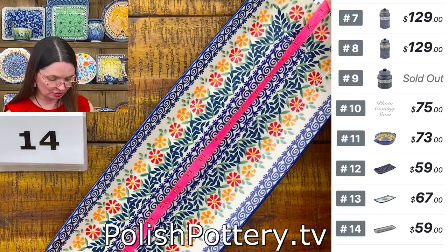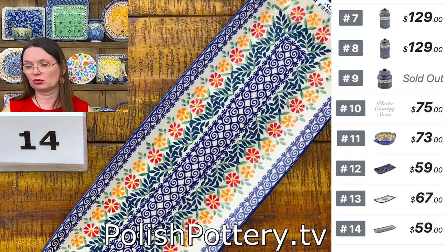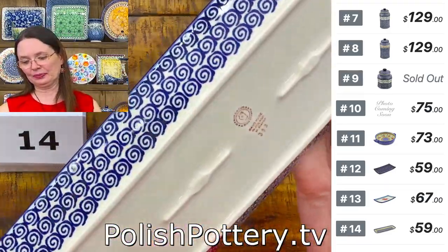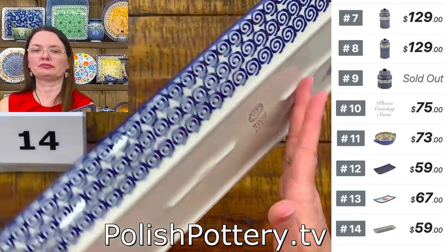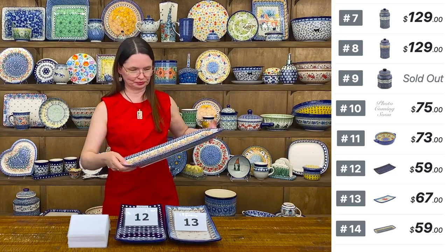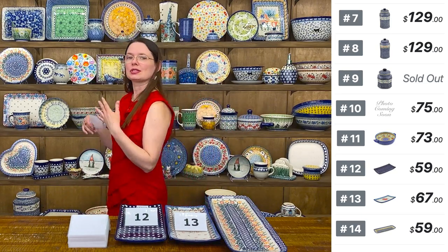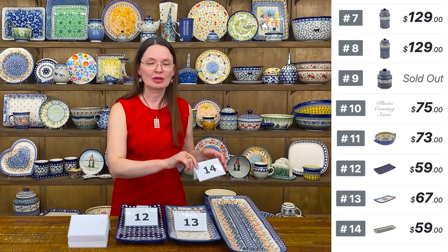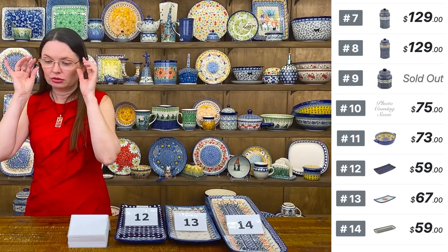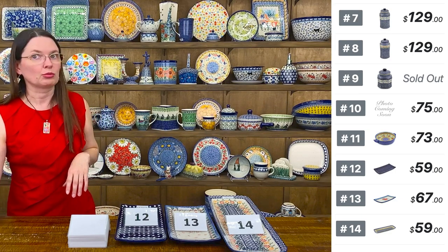Number 14 is the Wave of Flowers long tray, a standard pattern from Manufactura. It's almost 20 inches long — 19 and three quarters to be exact — seven inches wide, and one and a quarter inches tall. $59 tonight, regular price $119. It's beautiful for serving or displaying, and also works great on a vanity for organizing makeup, jewelry, or other items.